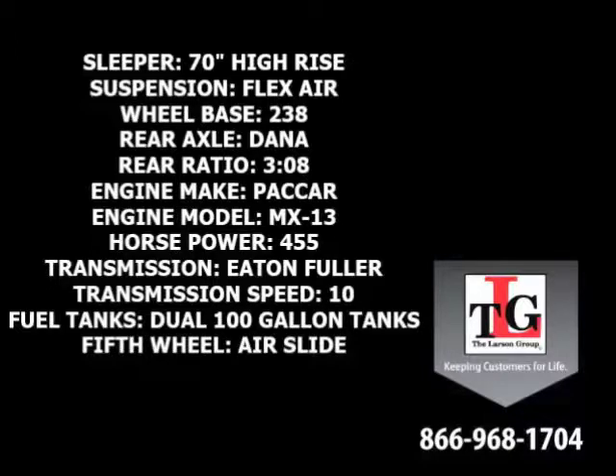Dana Spicer rear axles in a 3.08 ratio, a PACCAR MX-13 455 horsepower engine with a factory engine brake, Eaton Fuller 10-speed manual transmission, dual 100-gallon fuel tanks, and an air slide fifth wheel.